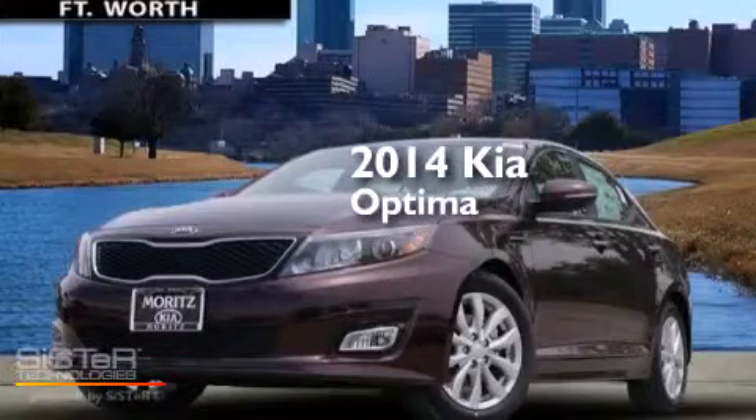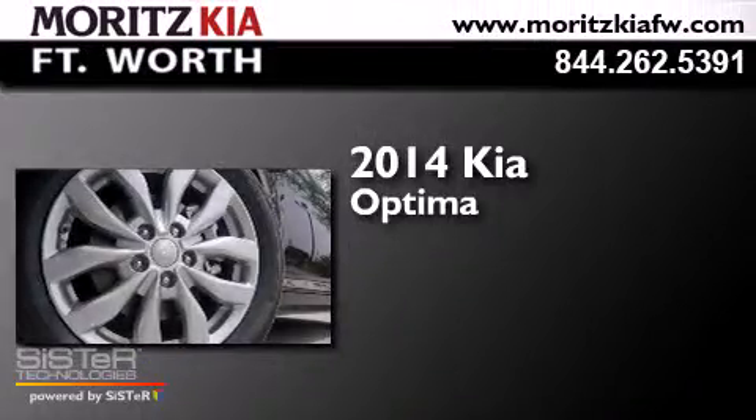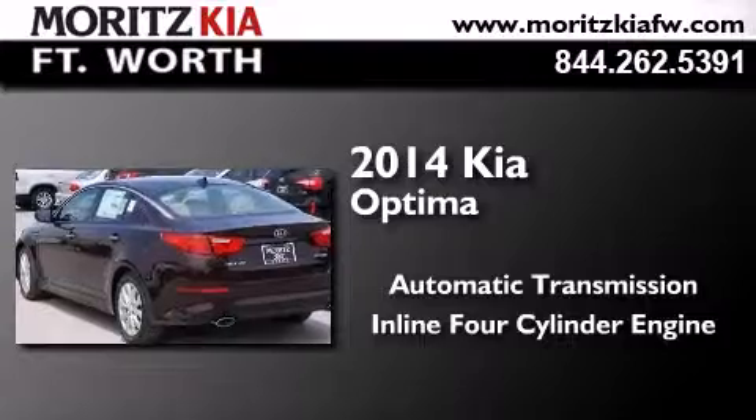This is a brand new 2014 Kia Optima. This four-door sedan has an automatic transmission and an inline four-cylinder engine.